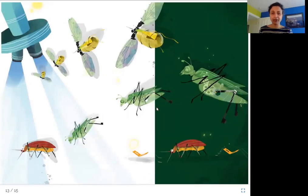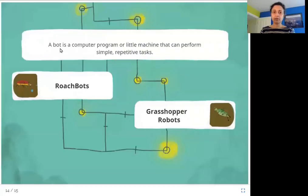You can see all of the different machines here — the robo-bees, the grasshopper robots, the roach bots, and the water strider microbots. A bot is a computer program or little machine that can perform simple, repetitive tasks — something that does the same thing again and again, whether it is a little machine or a computer program.